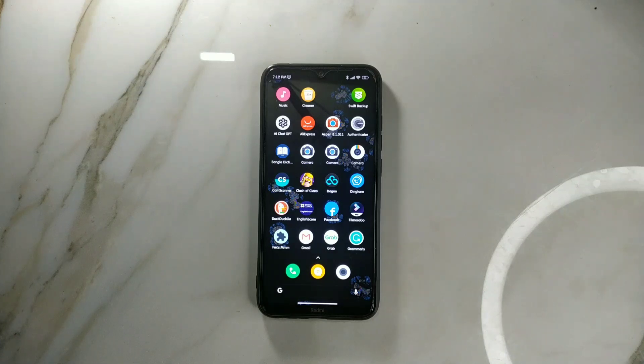That's it about MIUI 14 for Redmi Note 8. I will review another ROM in a few days. Thank you very much for watching, and I'll see you next time — please subscribe.